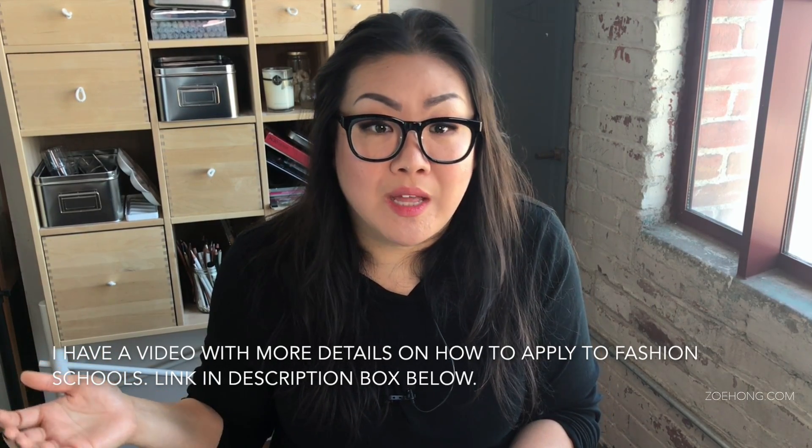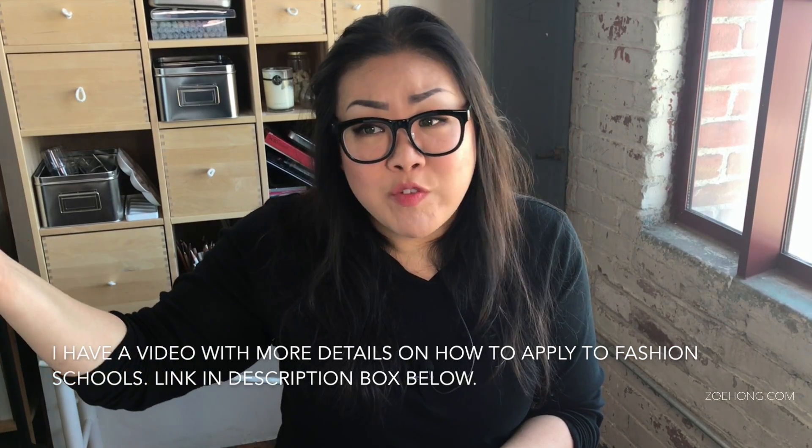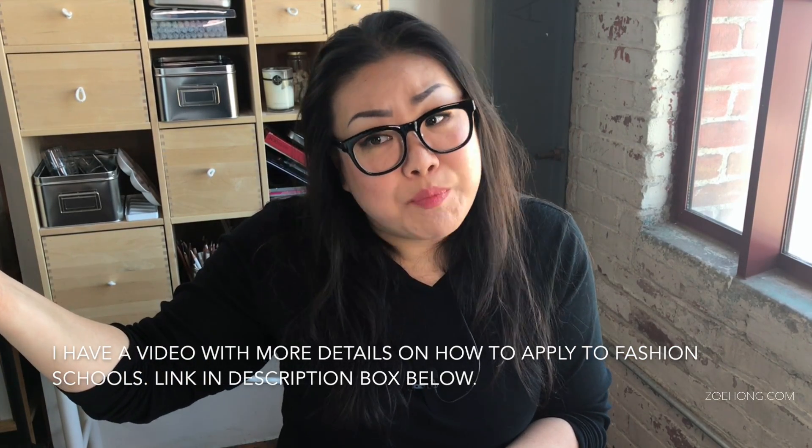If you want to ask me a general question like, hey Zoe, how do you render lace? I'll say I have a whole 45-minute lace rendering video. Please go watch it.